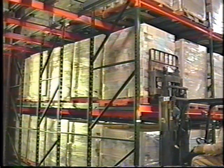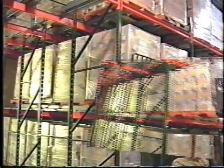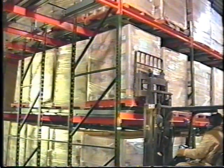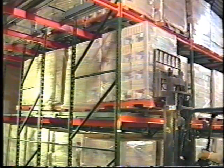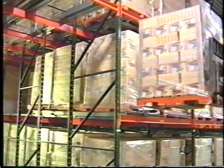When a pallet is removed, the remaining pallets move down to fill the space nearest the aisle. With steady flow pushback racking, fork trucks do not have to travel to the pallets — the pallets come to the aisle.